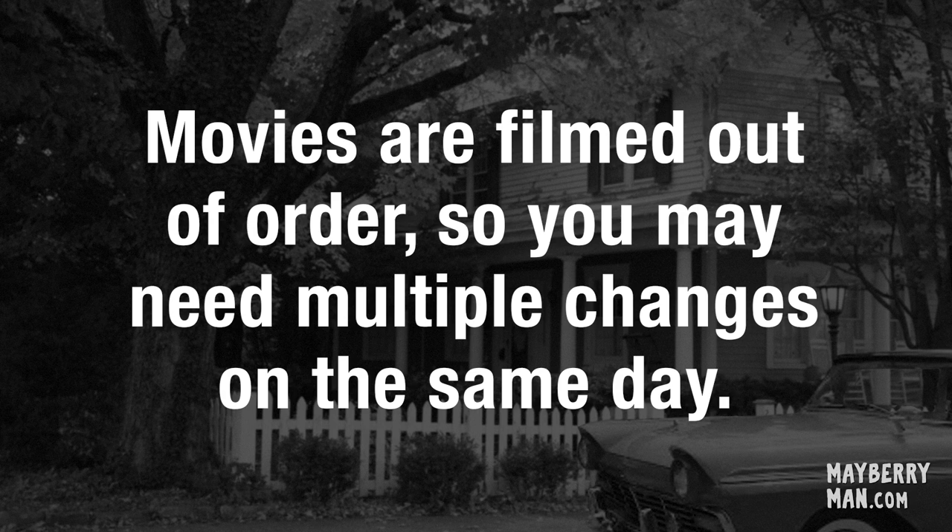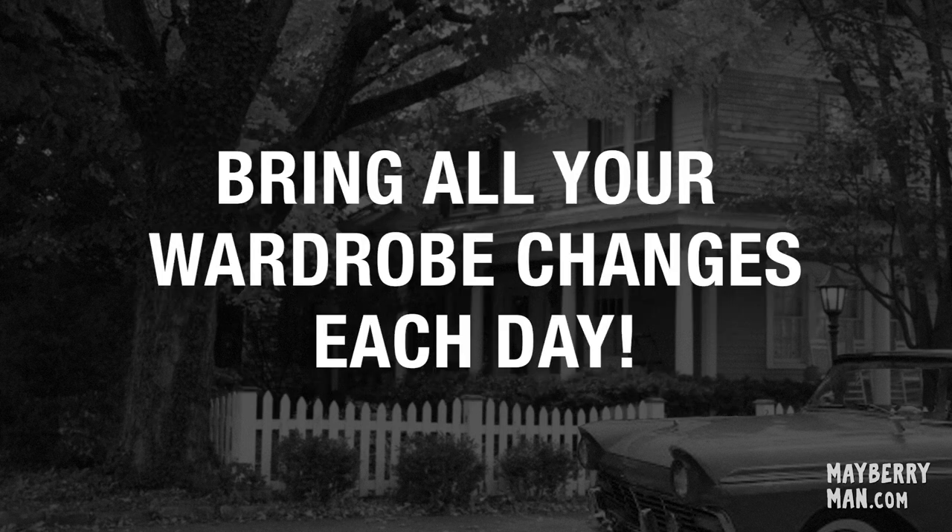When we shoot the movie, we will shoot the script out of order. So that means we could actually be shooting a scene that takes place on day one of the Mayberry Festival, then have everyone change their clothes and shoot a scene that takes place on day three of the festival. You will be asked to change into one of your outfits depending on what scenes you're in.